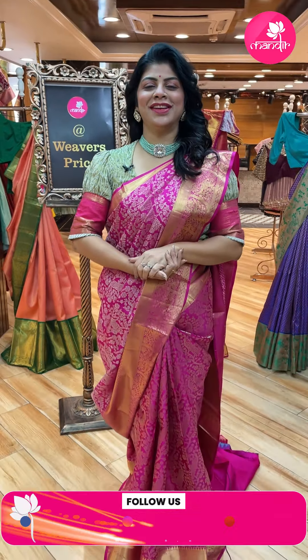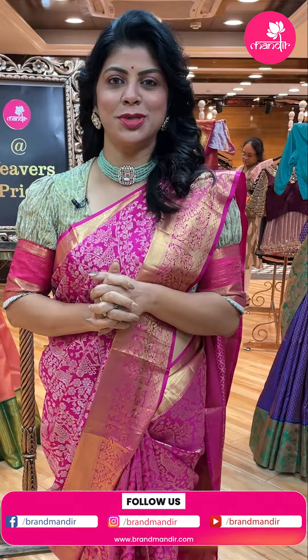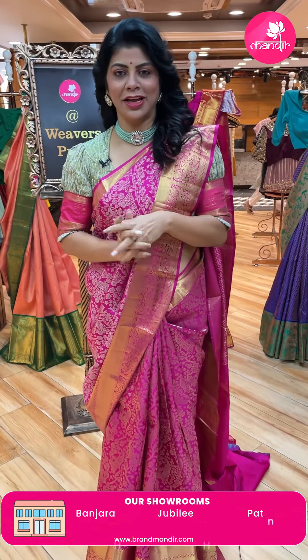Hello, good evening my gorgeous ladies! How are we doing? I hope you all are doing fine, fit and healthy. Today I'll be showcasing lovely Kanchi Pattus. Today is actually an Eros episode, so without wasting time, let's start.